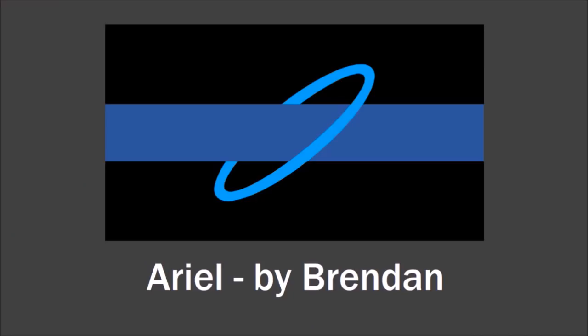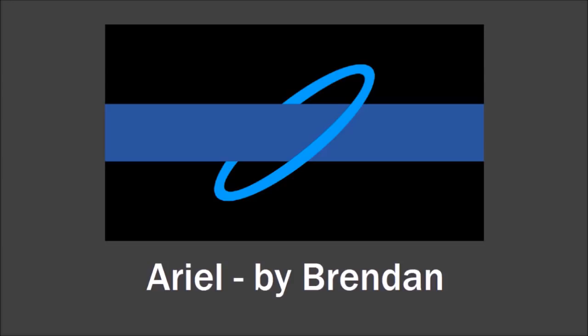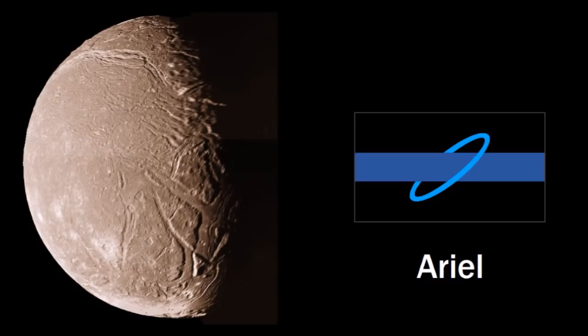Let's move on to planet number seven, Uranus. Brendan sent in this flag for the moon Ariel. The black stripes represent space, the blue stripe represents Uranus, and this circular thing going around the stripe represents the orbit of Ariel around Uranus. The clever part is that the orbit thing is tilted 51 degrees because Ariel was discovered in 1851. Uranus' moon Mab is really, really small — only about 30 miles across — but I did actually get a flag for it, from Salvadorian Productions.